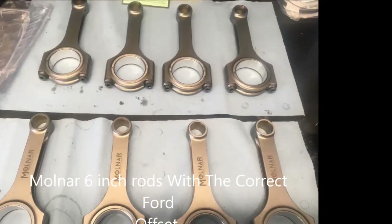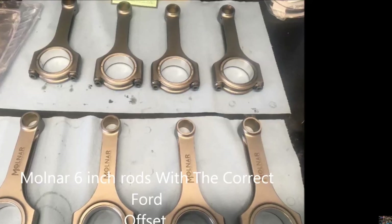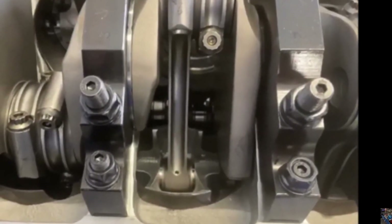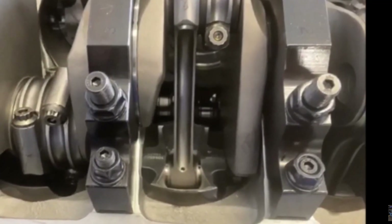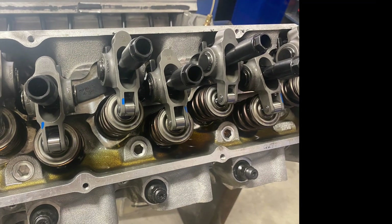He took it to the dyno and on the first run he put 1.8 rockers on it — it dropped horsepower and only made 791, which was pretty disappointing. So they ended up changing the rocker arm to a 1.73 on the exhaust, which picked up another 13 horsepower.